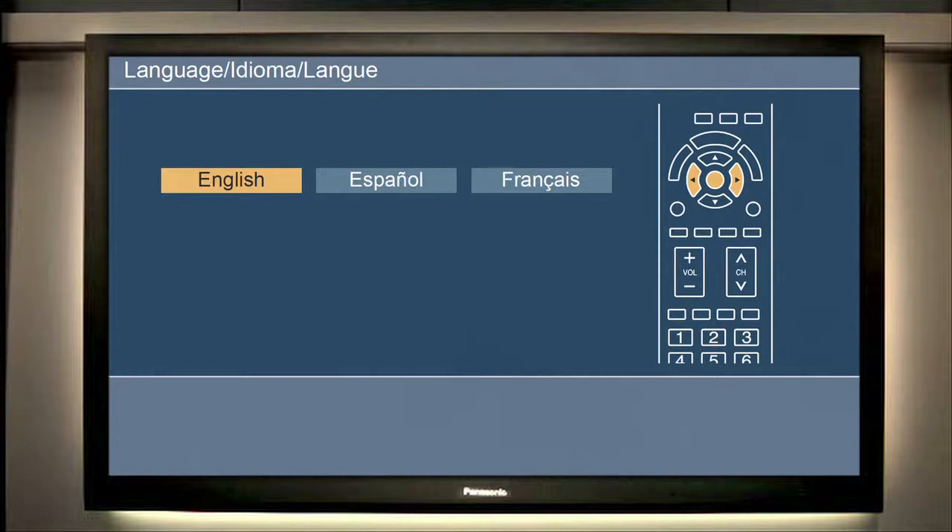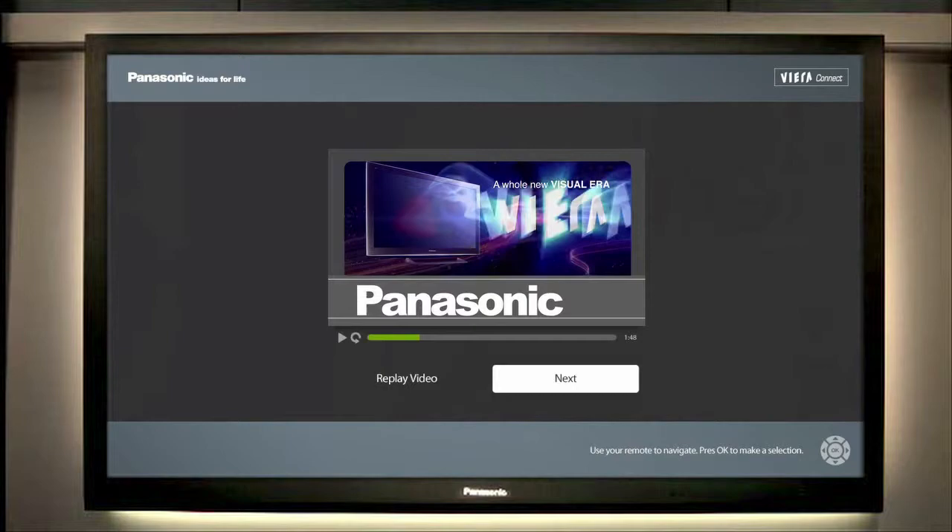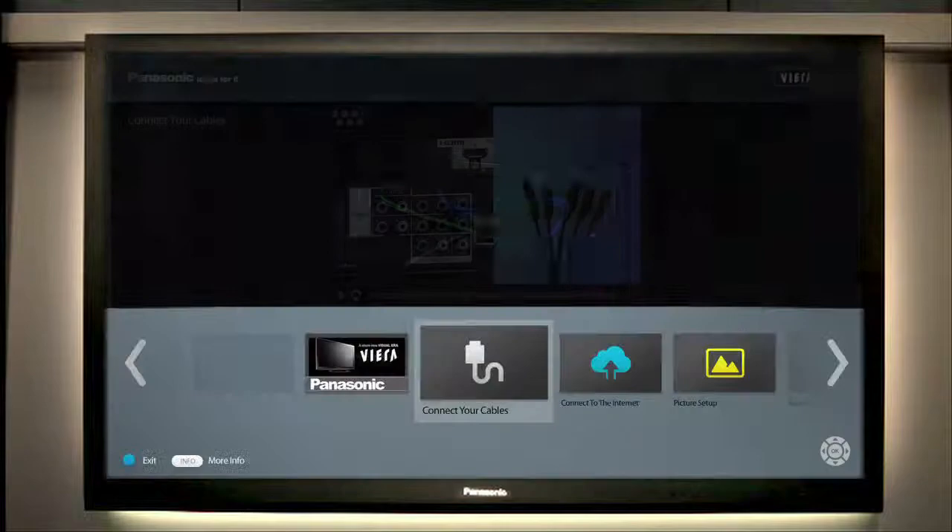For example, when the customer first turns on their new Panasonic TV and chooses their preferred language, they are greeted with an introductory video expressly tailored for that particular device. Once they watch this segment, they are a click away from two more important videos — how to connect the cables to the television, and how to connect to the internet.